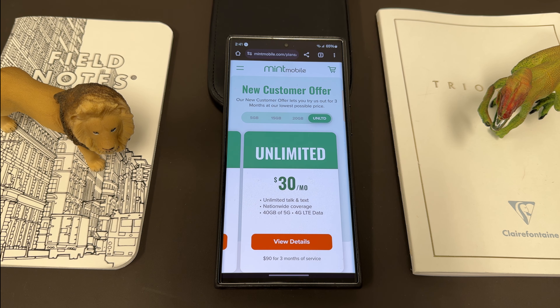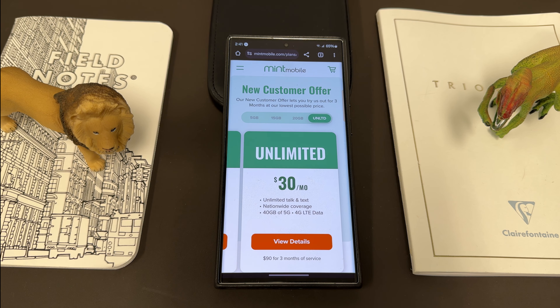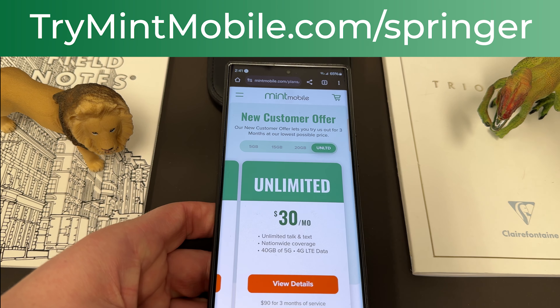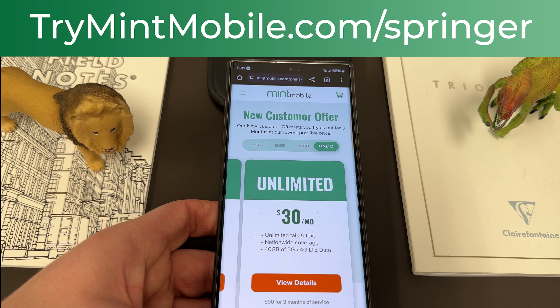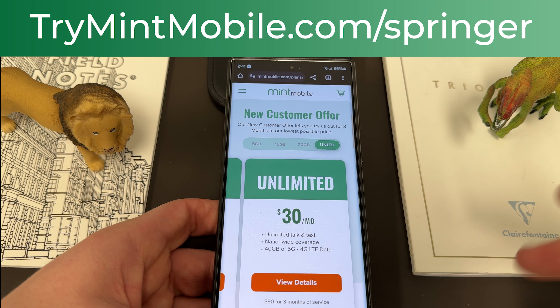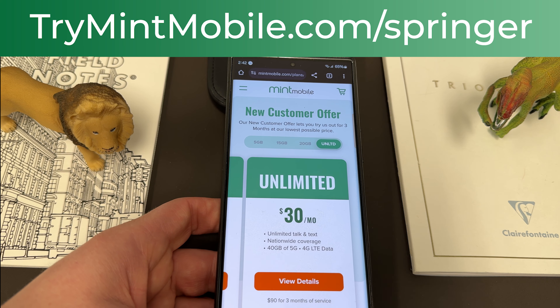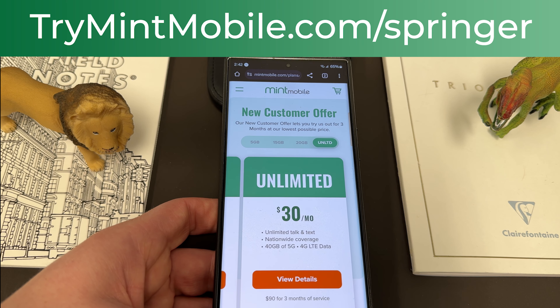I've been using Mint now in the Phoenix, Arizona area for over a year. My family switched to them. I also use it when I travel and I've had great service — really, really enjoyed it. If you guys want to try them, switch today. Go to trymintmobile.com/springer, also in the pinned comment and description. A lot of people have told me in the comments that they've switched over through my link, and I really appreciate the feedback. We love having Mint Mobile as a partner on the channel.